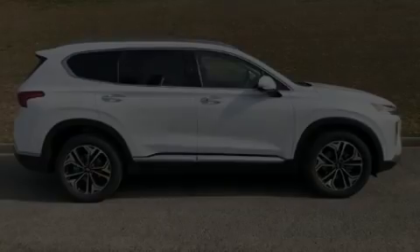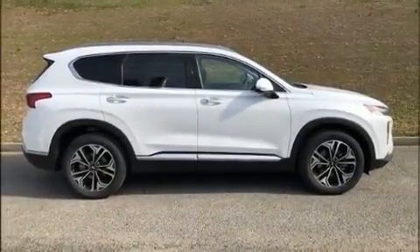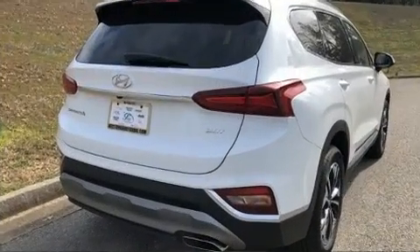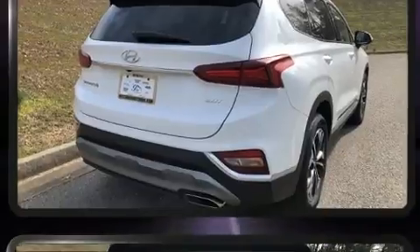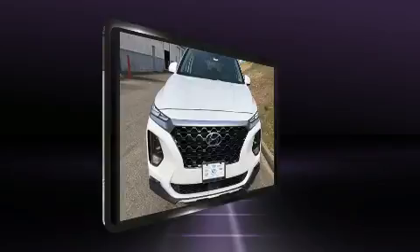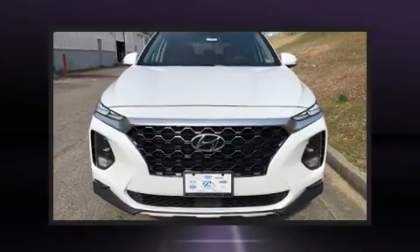Introducing the 2020 Hyundai Santa Fe. Smooth gear shifts are achieved thanks to the efficient four-cylinder engine, and for added security, dynamic stability control supplements the drivetrain. The engine breathes better thanks to a turbocharger, improving both performance and economy.